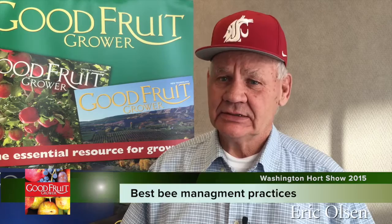I'm Eric Olson from Olson's Honey and we're a large commercial bee operation here in Yakima. I gave a presentation during the Hort Association show and a lot of questions came up from growers concerning bees and how to go about pollination, so this is just to kind of answer some of those questions.